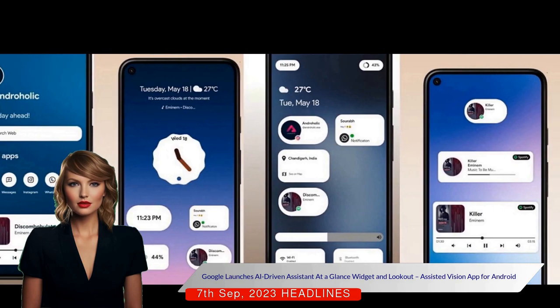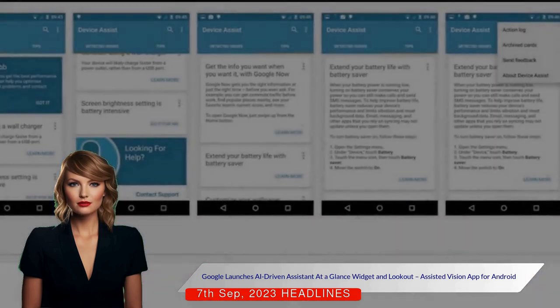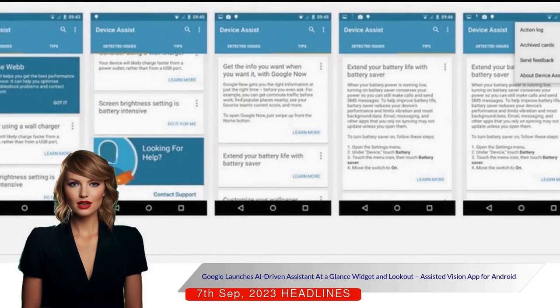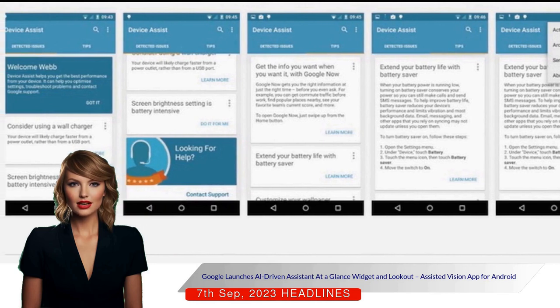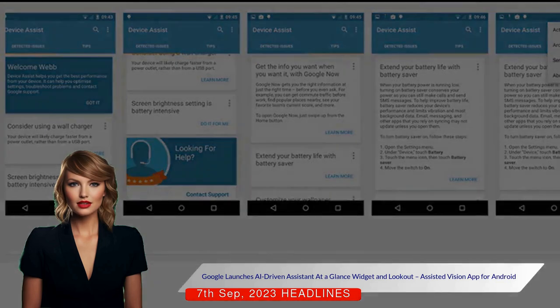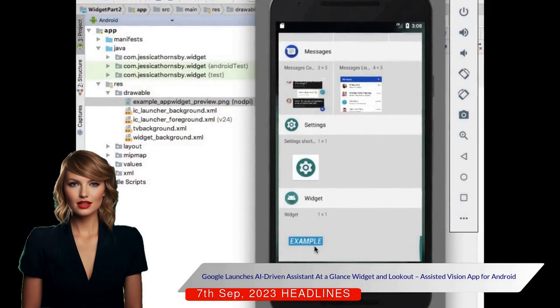The artificial intelligence-driven widget, Assistant at a Glance, is available for Google Pixel 3 and above, and on Android 12 or higher. It provides important information directly on the home screen, including weather updates, travel news, and reminders for upcoming events. It also allows customization and can be turned off if needed.